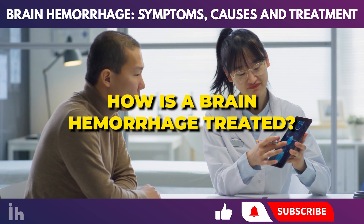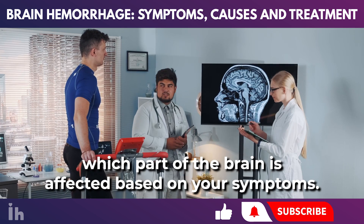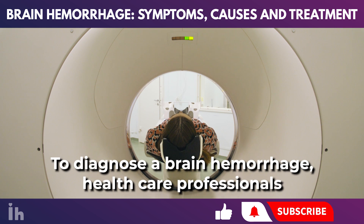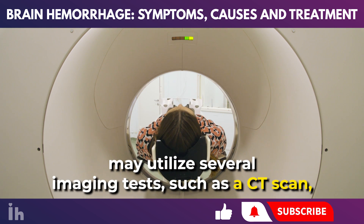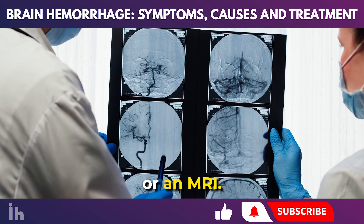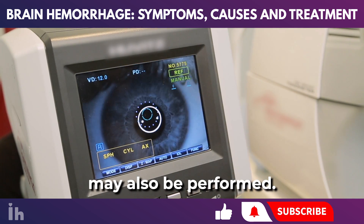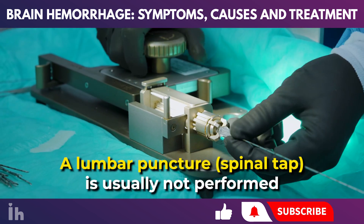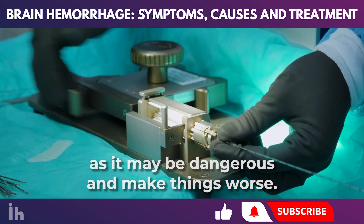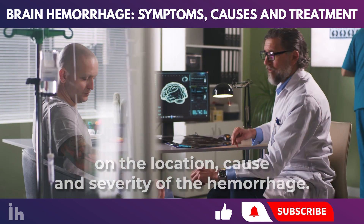How is a brain hemorrhage treated? Once you see a healthcare provider, they can determine which part of the brain is affected based on your symptoms. To diagnose a brain hemorrhage, healthcare professionals may utilize several imaging tests, such as a CT scan, which can reveal internal bleeding or blood accumulation, or an MRI. An eye exam, which can show swelling of the optic nerve, may also be performed. A lumbar puncture or spinal tap is usually not performed, as it may be dangerous and make things worse. Treatment depends on the location, cause, and severity of the hemorrhage.